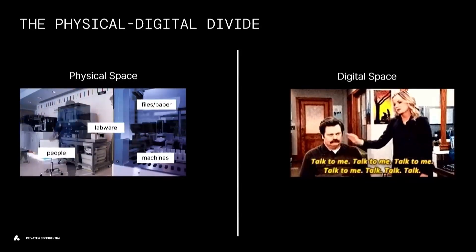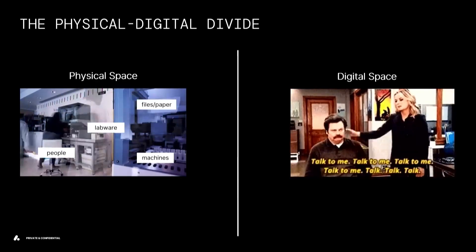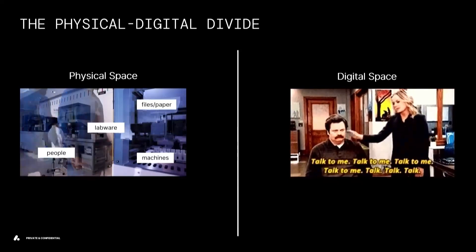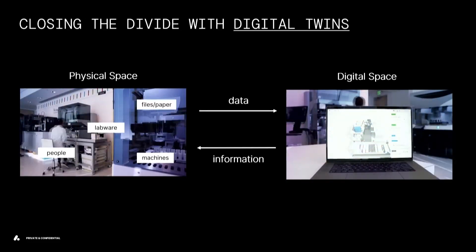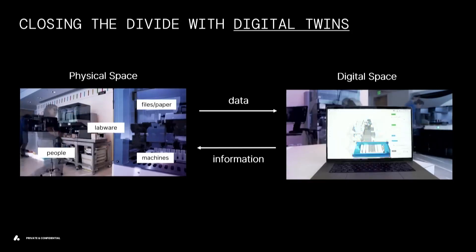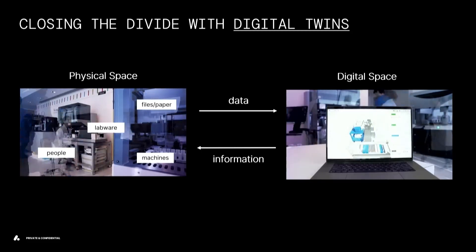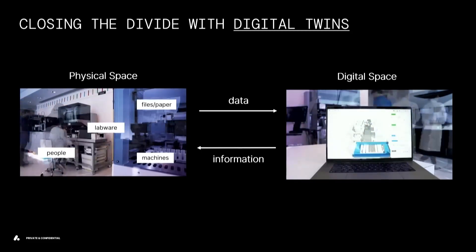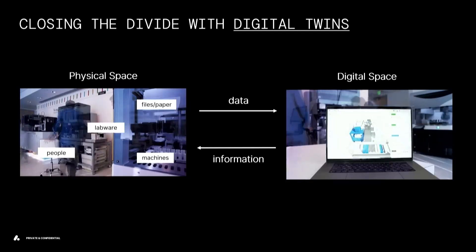If you go to a lab today, there's the physical world — lots of people, labware, files, USBs moving around, and lots of machines. Then you have the digital space, with analytical pipelines, ELNs, or LIMS, and they don't talk to each other. What we do to close that loop is create a digital twin of the entire physical space. We know what equipment is being used and when, what data is moving around — all of that gets fed into Artificial's digital twin, which we use to create insights, better schedule lab operations, and feed information back into the physical world to improve how things run.